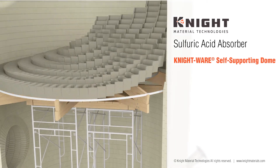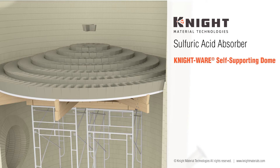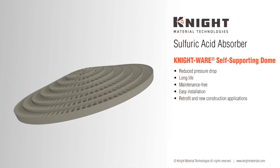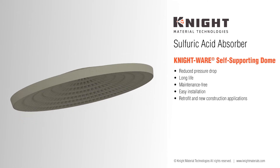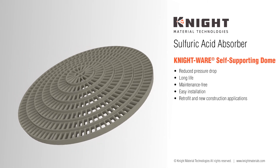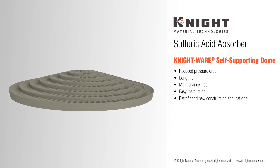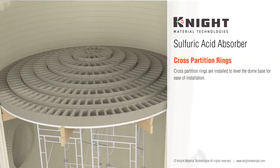A temporary wooden framework is added during construction to support the dome during the build. The keystone brick is a circular crown that fits into the center of the dome, closing it. The Nightware self-supporting dome configuration improves tower performance by increasing the open area for gas flow, which reduces pressure drop, and provides more uniform gas flow from the gas inlet up the tower and out through the gas outlet.